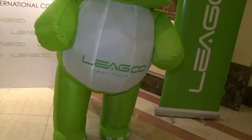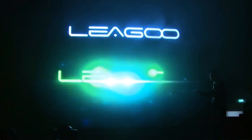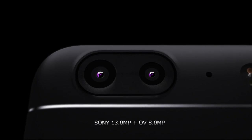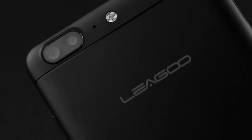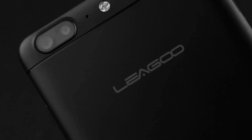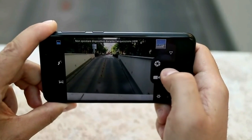On the front panel, we can see a 13-megapixel camera with aperture f/2.0. On the back, there is a dual camera, LED flash, and company logo. The main camera has two modules: 13-megapixel from Sony and 5-megapixel from Omnivision. The camera offers fast autofocus and aperture f/2.0.